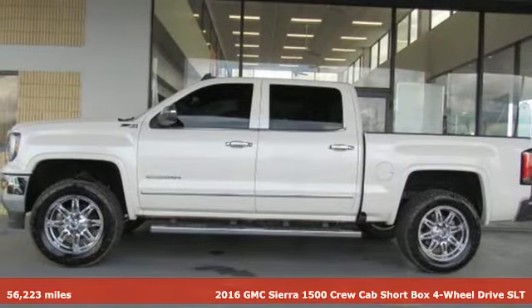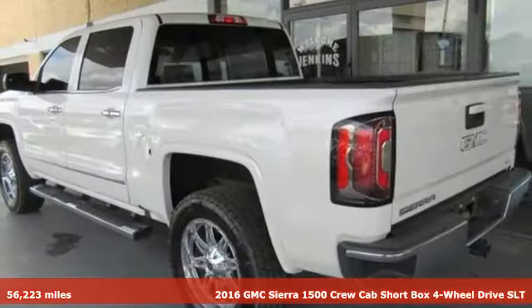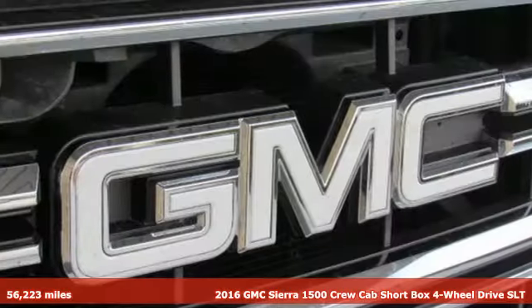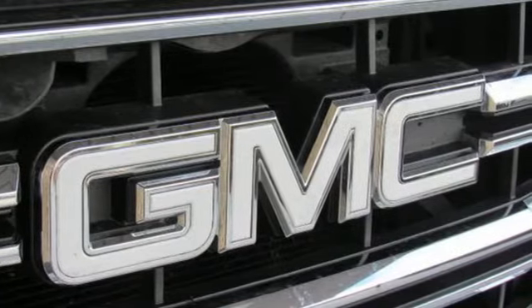Here's a 2016 GMC Sierra 1500. This is a truck with a work ethic to match your own, one that doesn't stop at good enough. And get ready for an impressive combination of features.